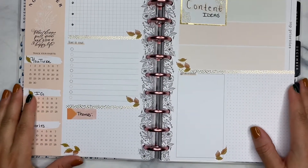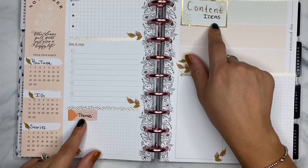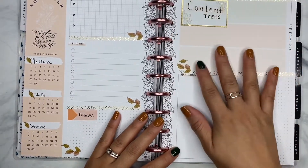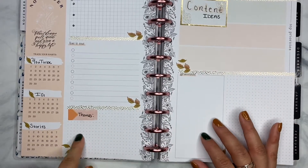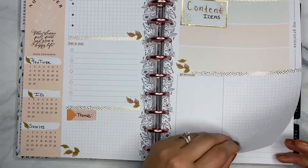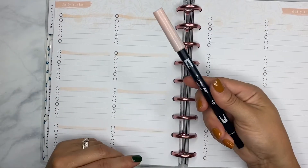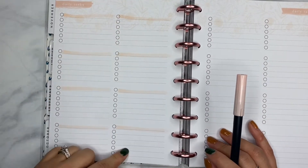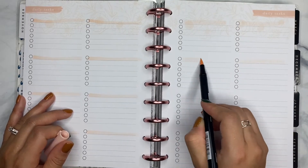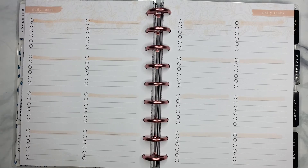My camera accidentally cut off, but the only thing I continued to do was add a little tag here that says 'Themes,' and then I grabbed this sticker out of the black and white florals and just wrote 'Content Ideas.' I really like to list a bunch of different ideas, and of course I like to list weekly themes so I have somewhat of an idea as far as layouts are concerned. The only other thing I do to this planner to prepare is take the Tombow marker and highlight the first line of each one of these days for the daily tasks, just so I have a space to put the title of the video I plan to film that day.